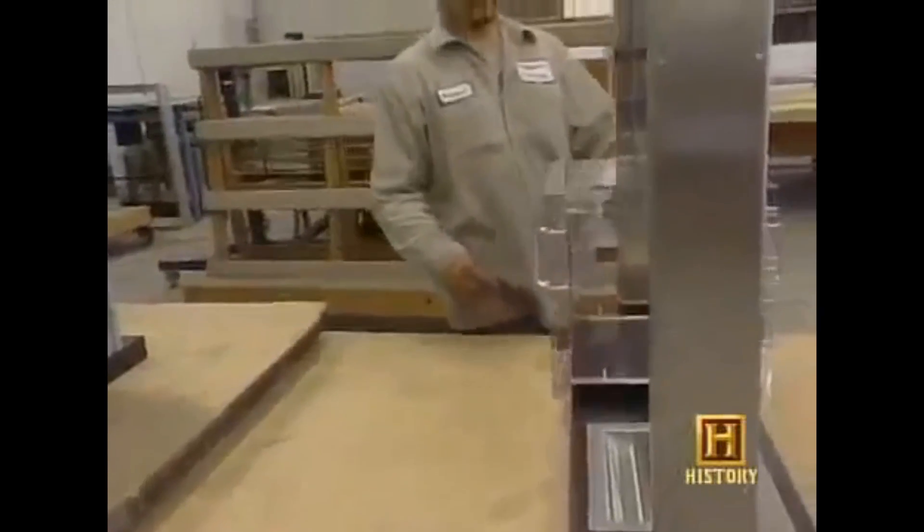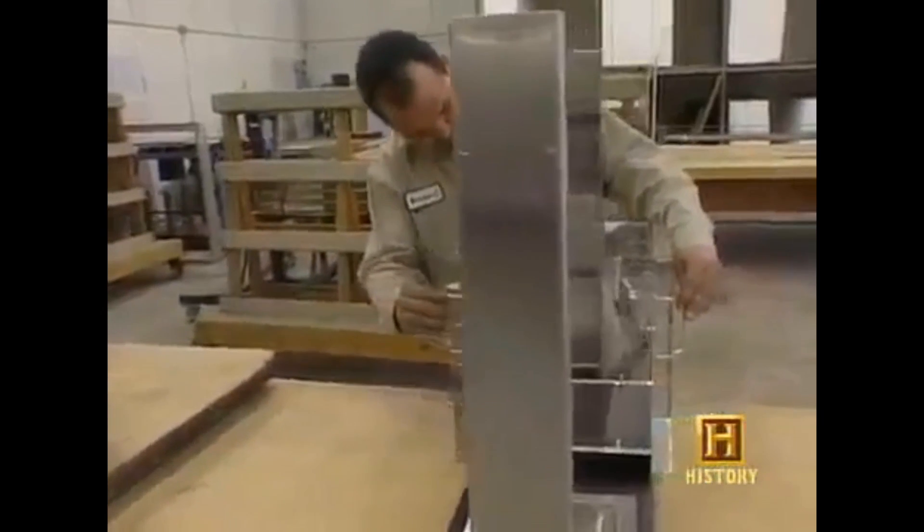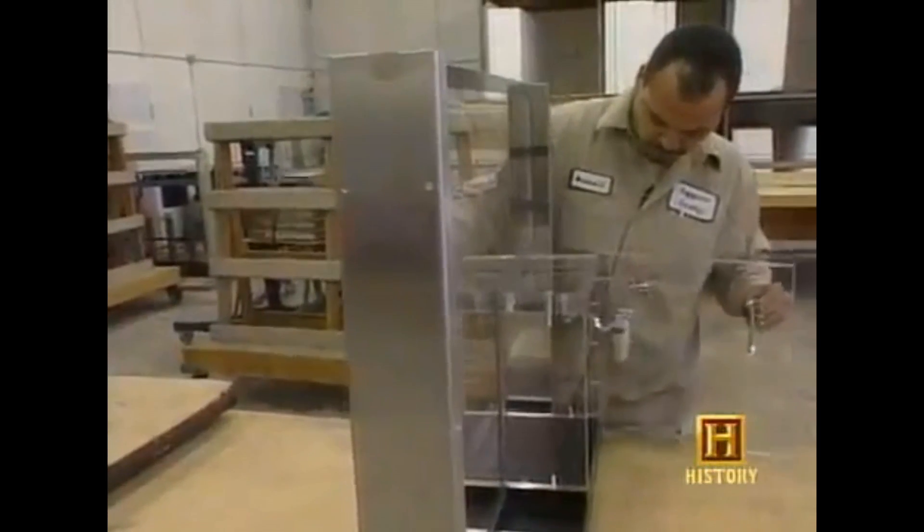Here's a safe made of bulletproof glass for use in banks and other high-security buildings. Except for its two easily openable doors, it's completely impregnable.